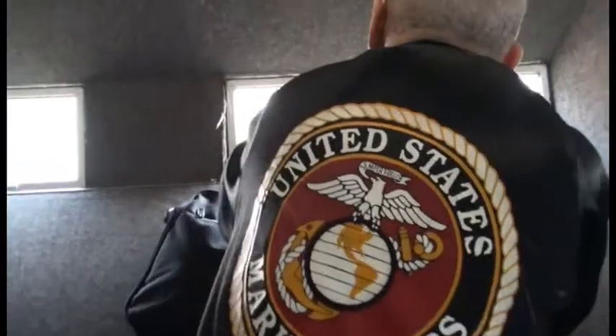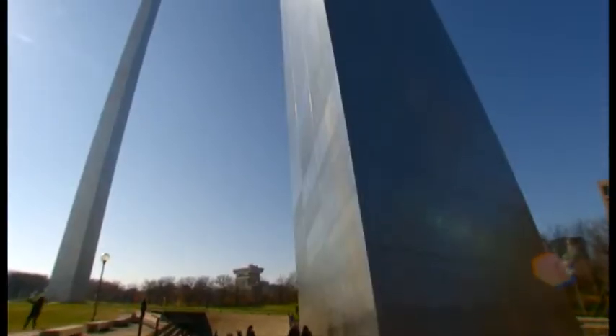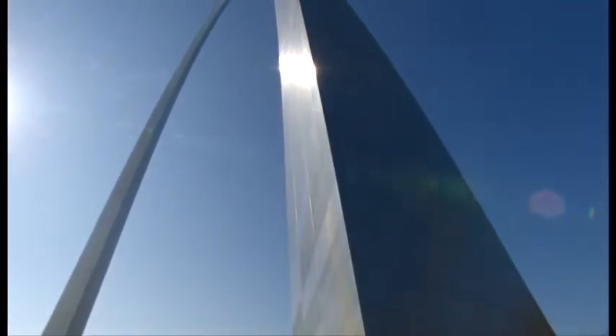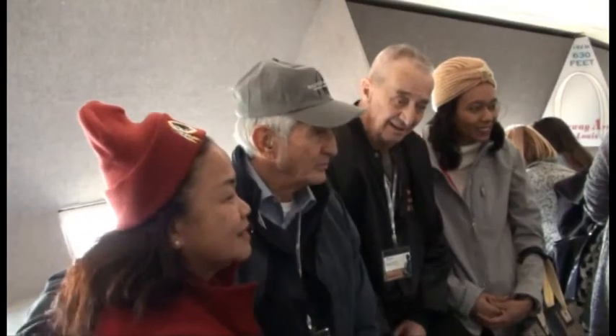We kind of took it for granted — another job, another day, another day at work. But when you get down here, the pictures just don't do it any justice. It's magnificently beautiful. We did our part and they did their part here. And we are finally now getting some kind of recognition after over 50 years. It feels real good.